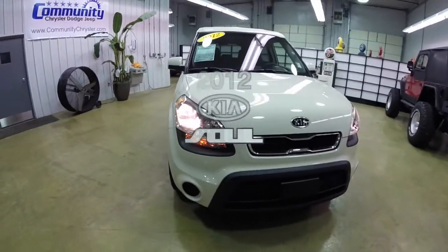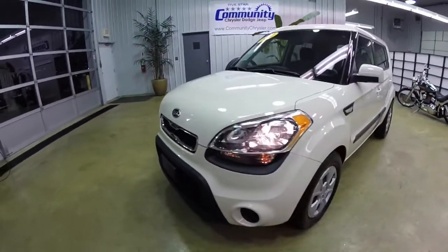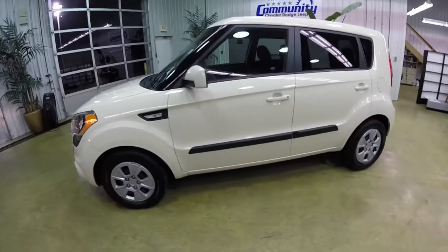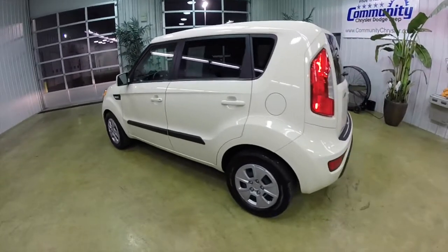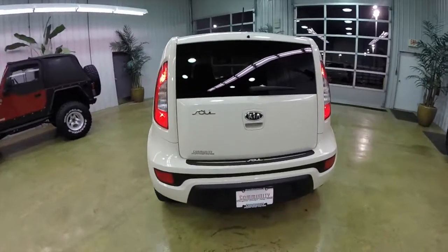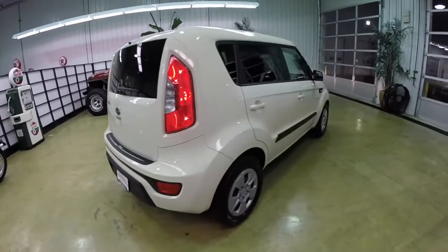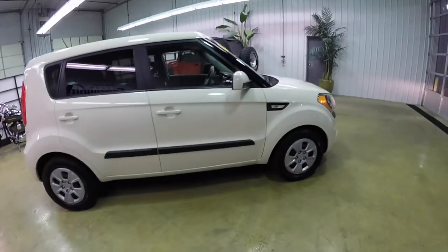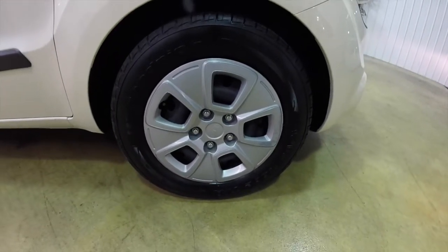Hello everyone. Today we're going to take a quick walk-around look at this 2012 Kia Soul. This Soul is in dune clear coat, has the black cloth interior. It's powered by a 1.6-liter four-cylinder engine with a six-speed automatic transmission. It is front-wheel drive, has keyless remote entry, and 16-inch steel wheels with the covers on them.